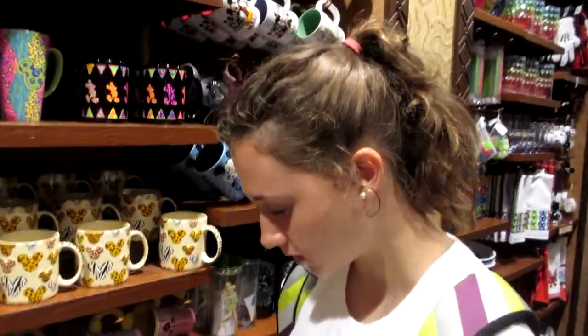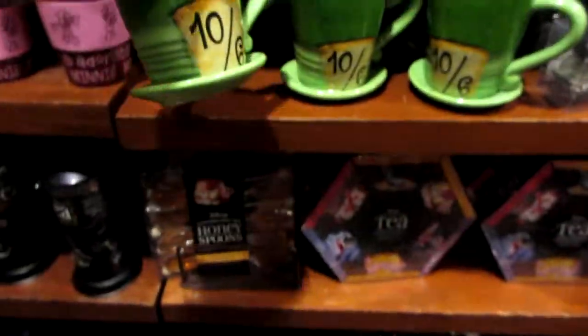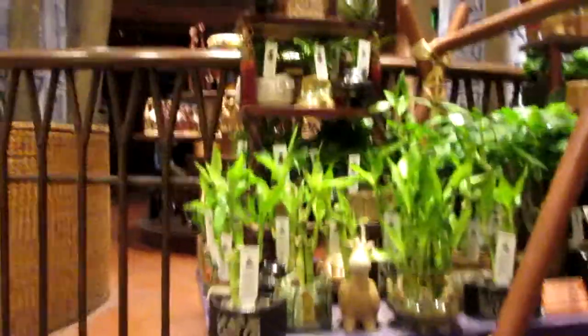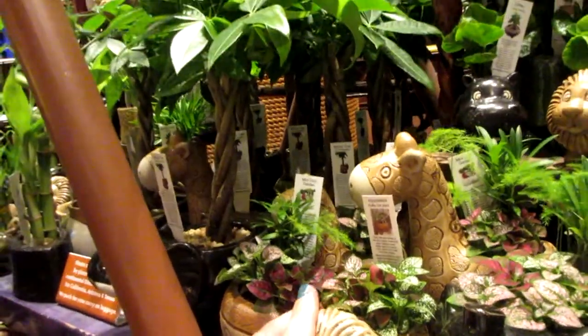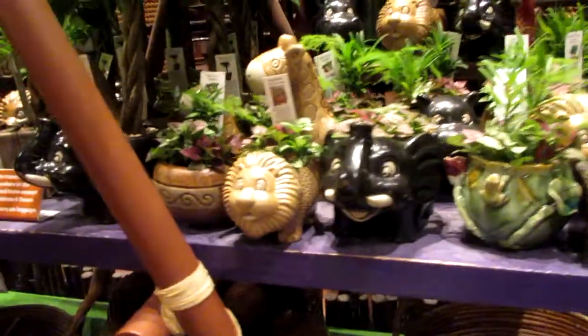How much are those? $20. Like the Mad Hatter hat — I don't think I've seen one of these before. That one's $16.95. Look, it's my favorite little creatures! I have the lion and I have the little hippo, but I must get a giraffe and a bigger elephant. I just need every single one of them. I put them on my kitchen counter. Aren't they adorable?